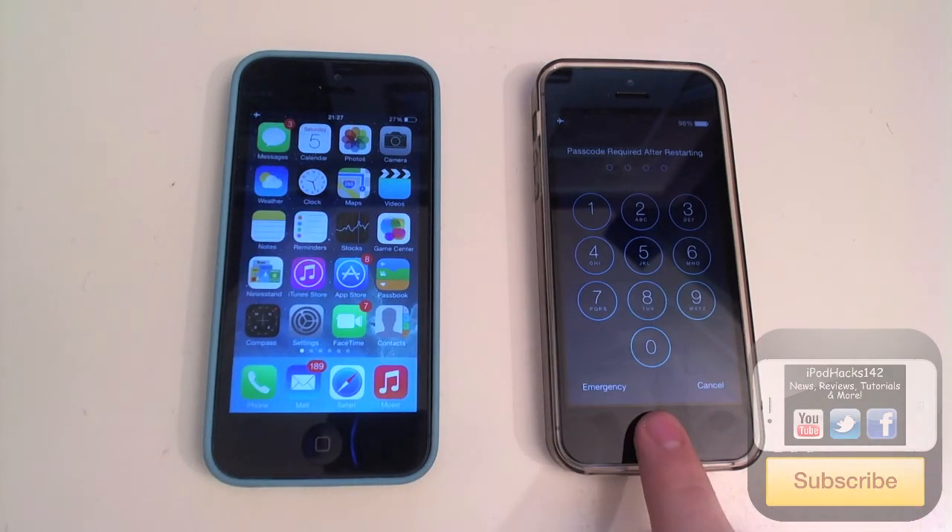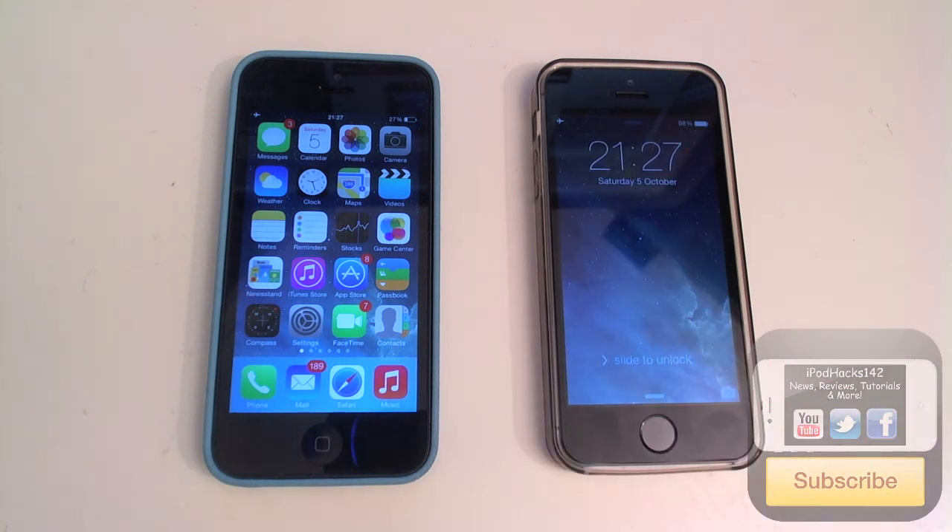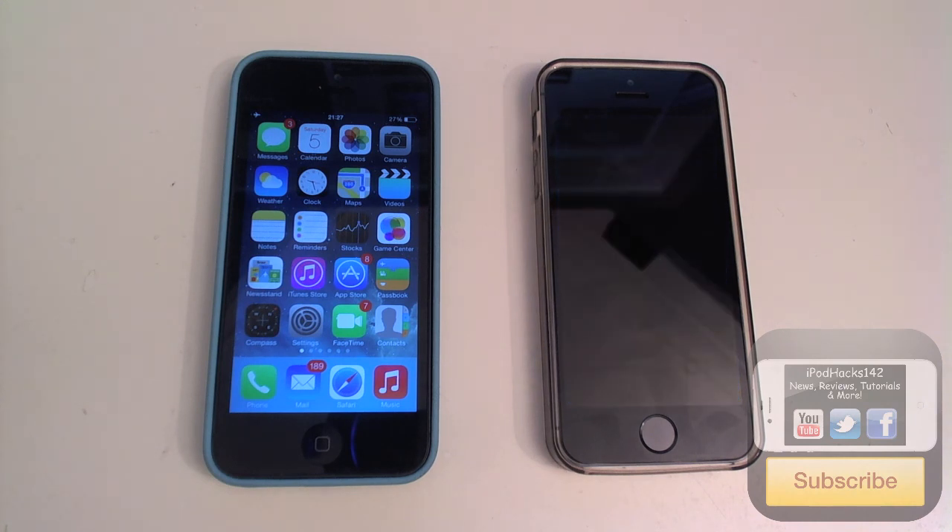So yeah, that is the boot speed test of the iPhone 5 and 5s. There will be more videos on the iPhone 5s to come. And as you can see the iPhone 5s is superior as far as boot tests go.